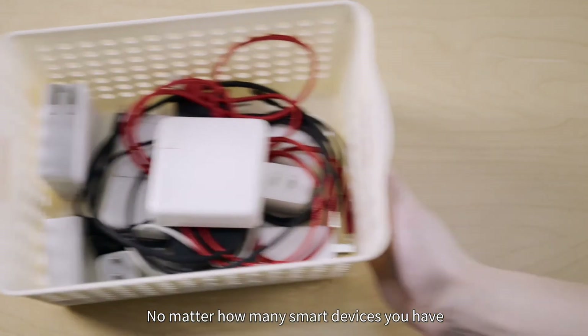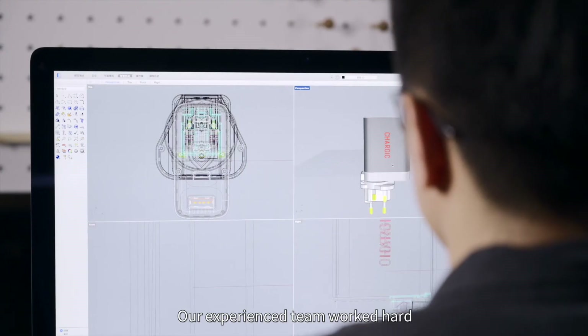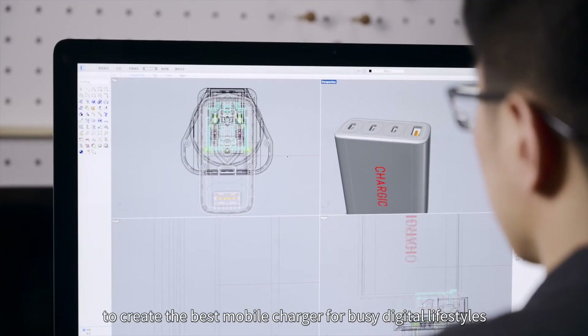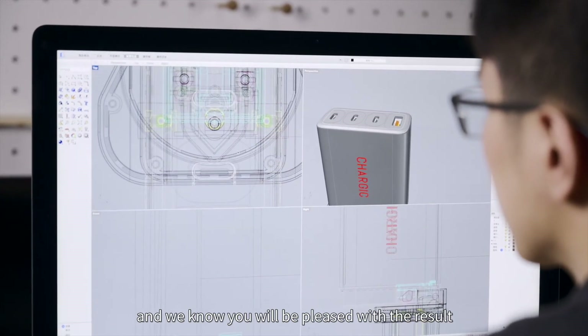No matter how many smart devices you have, you only need one Chargik from now on. Our experienced team worked hard to create the best mobile charger for busy digital lifestyles, and we know you will be pleased with the result. Thank you for your support.